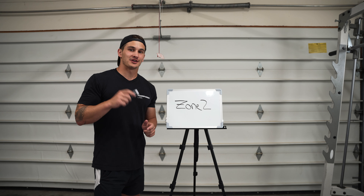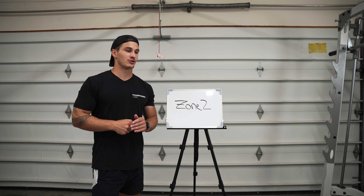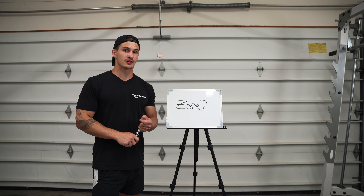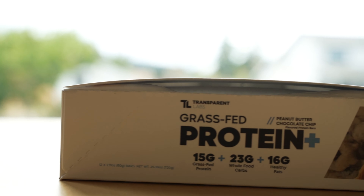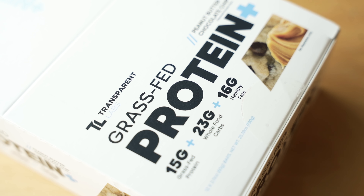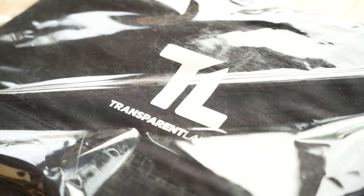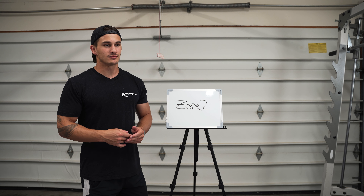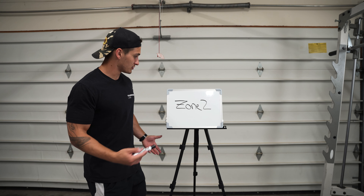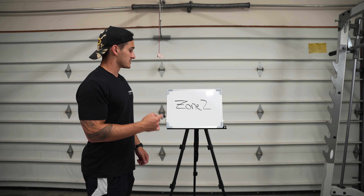Before we get started, I want to let you guys know I'm going to be doing a giveaway for this video during the month of August. We're going to be giving away a Transparent Labs product — a 12-count package of protein bars — and also a Transparent Labs gym bag. All you have to do is like this video, comment below, and then I pick a winner. That's as simple as that.